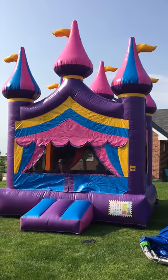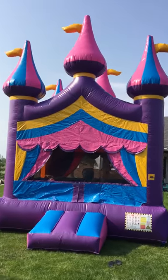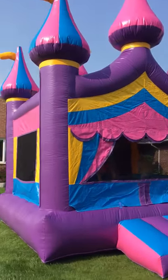Today we are taking a video of the princess castle that we have here at PFAS Castles. It's a real showstopper. Nice and tall — I think it's 16 feet tall. Nice bright colors.